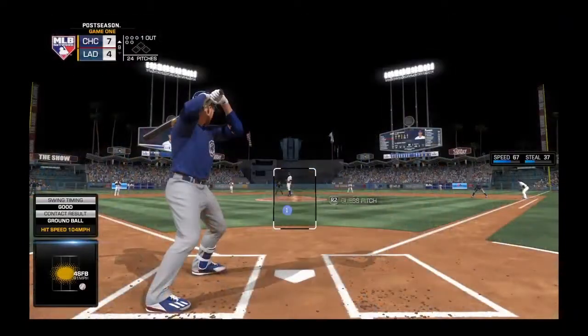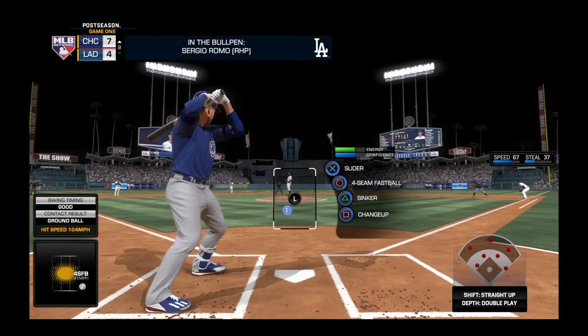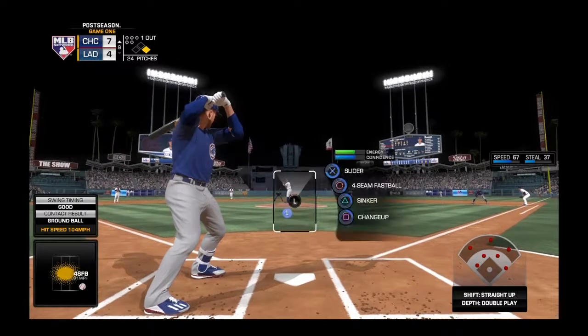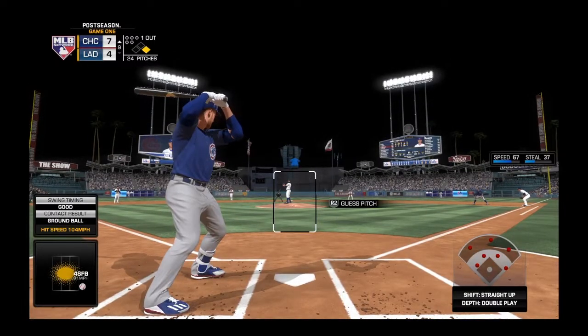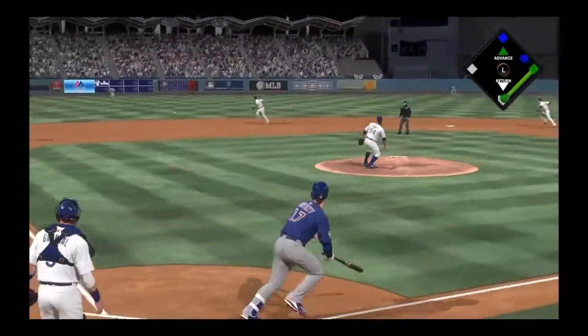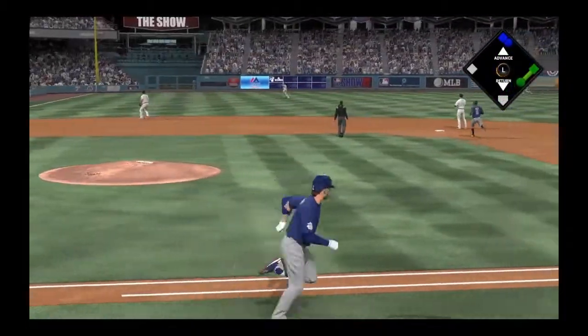Digging in to try it again. Chris Bryant, struggling so far in this one, looking to erase his 0-for-4 ball game right here. Ready with the first pitch. Here it comes. Line drive to left, and that's in there. Base hit.